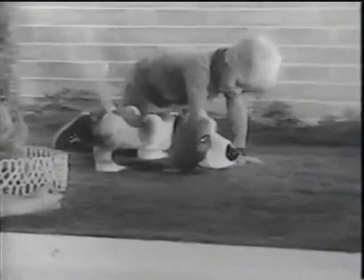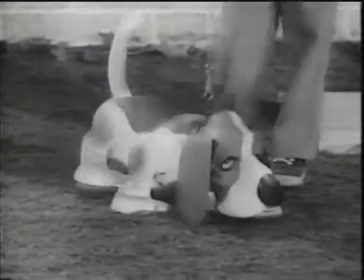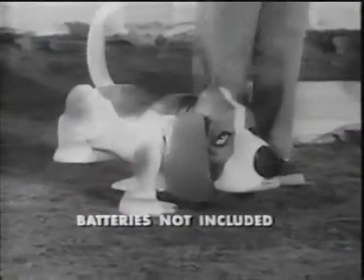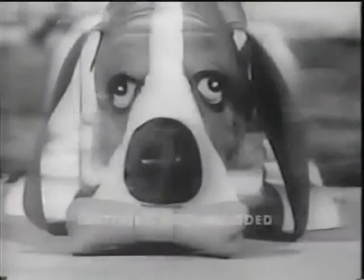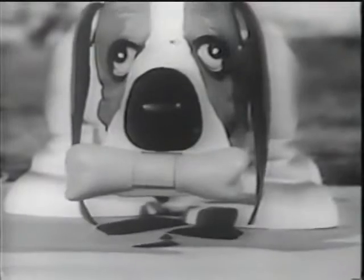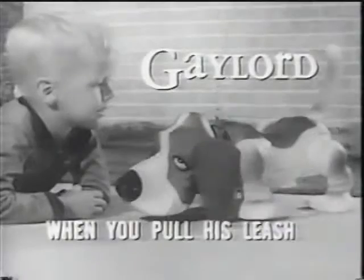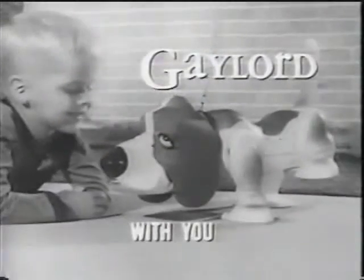Gaylord, you look kind of crazy, you move kind of lazy — see what he'll do. When you pull this leash, he'll walkity-walkity-walk with you. Gaylord comes with a bone of his own. He's a wonderful toy. He's Ideal. When you pull this leash, he'll walkity-walkity-walk with you.